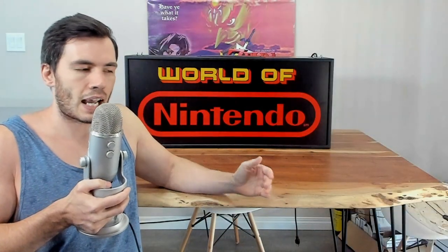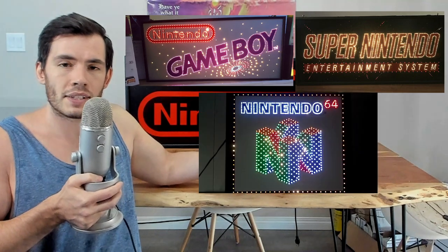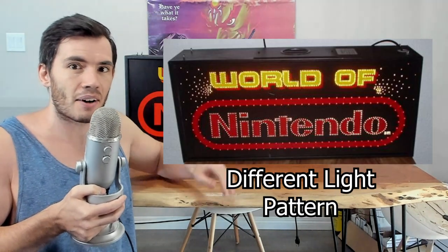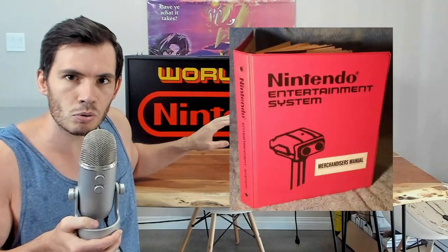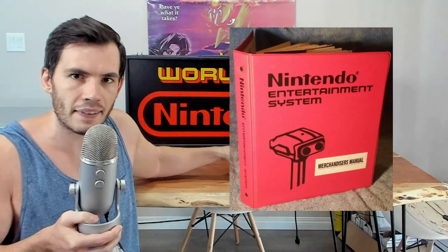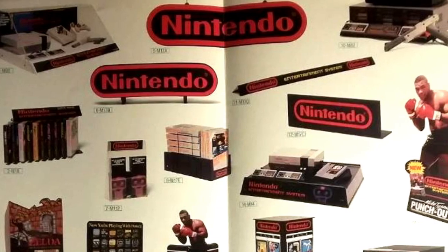You can find fiber optic signs advertising Game Boy, Super Nintendo, N64, and even this M36 sign here has many different variants that are all slightly different from each other, including some that are made out of neon instead of being fiber optic. This sign falls into the category that I love collecting for, which are those types of items that were never actually available for retail purchase. The only people allowed to buy these were licensed Nintendo retailers at the time.